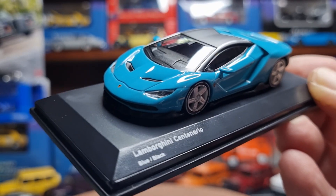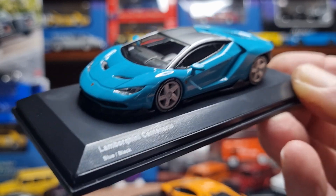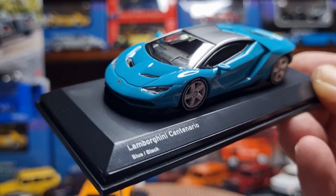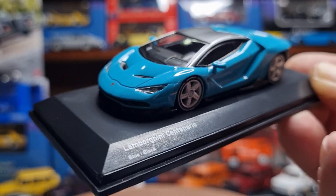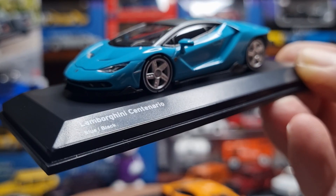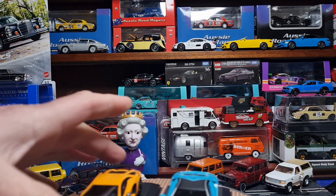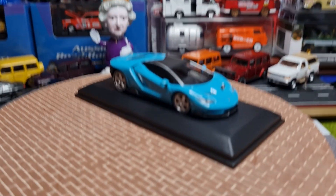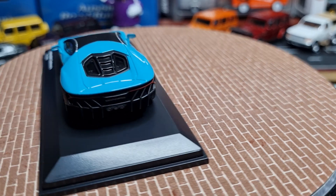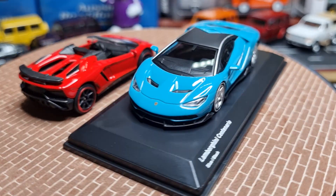This car featured a 6.5-litre V12 with 759 horsepower, doing 0 to 60 in 2.8 seconds with a top speed of 350 kilometres an hour or 217 miles per hour. Only 40 were produced — 20 coupes and 20 roadsters. This is the coupe, and I also have a Majorette version of the roadster which is quite nice.